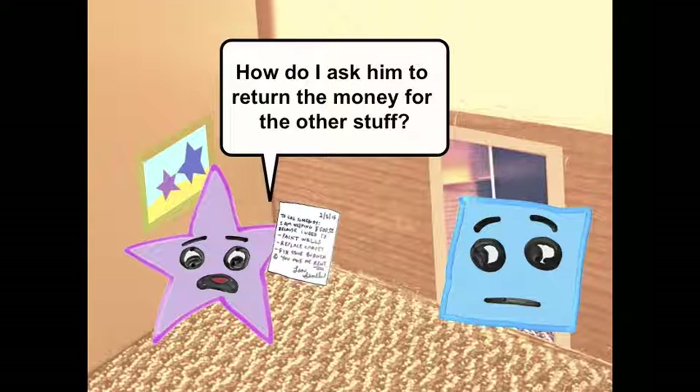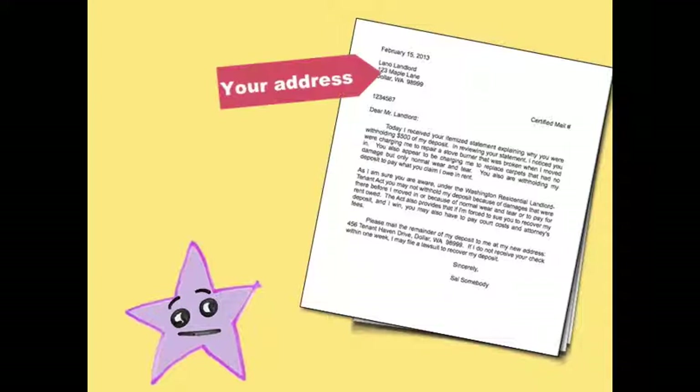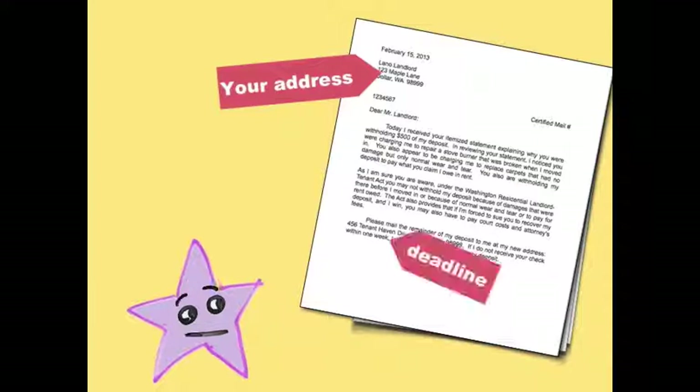Okay, but what can I do about the other stuff? How do I ask him to return the money? Start by writing a letter to him stating that you disagree with the charges and explain why. Ask that he refund that money. Make sure you tell him your new address and give him a deadline to return the money.